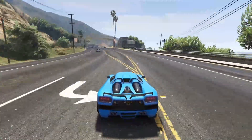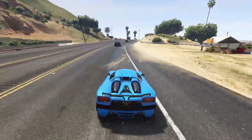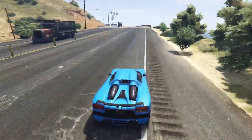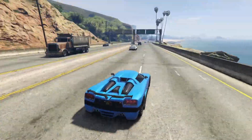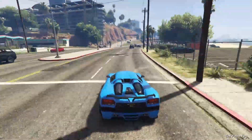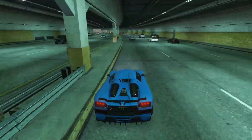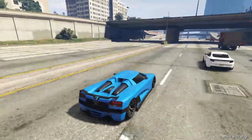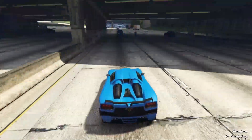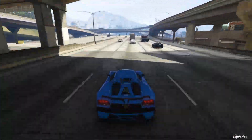In second place — this should come as no surprise to anyone who's been watching my recent videos — we have the Overflod Entity XF, the OG Koenigsegg in GTA. This thing is actually a monster off the line; it's got ridiculous acceleration for being such an old vehicle. Unfortunately the top end doesn't really hold up to today's standard, but it does beat a lot of newer cars right at the start of races. Going from 0 to 60, the XF is for sure a go-to — it'll destroy the brand new Entity MT on startup, but eventually get passed. Not the greatest for drag, but around a track the XF can for sure put up a good fight.